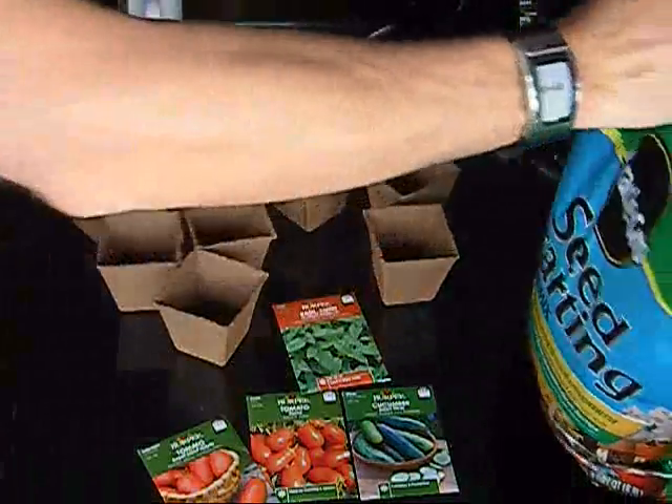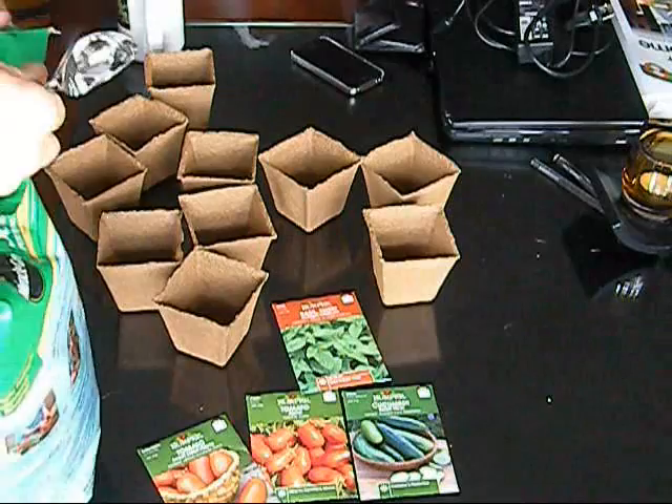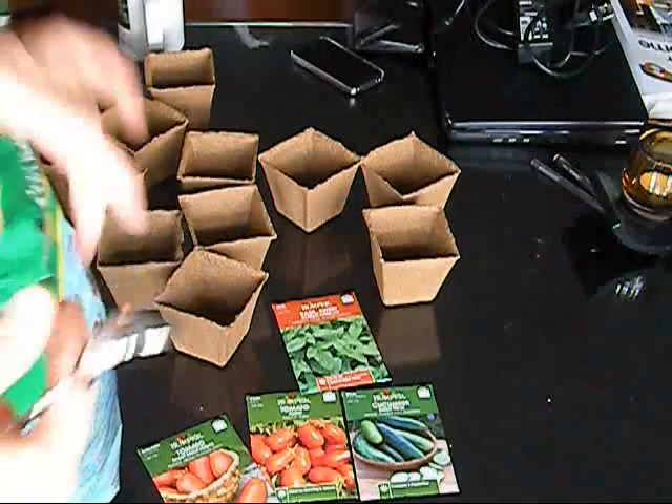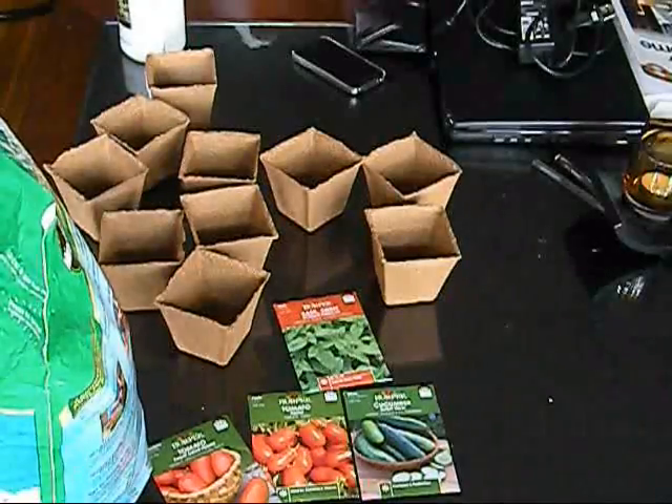Hey, what's up? It's me again. I just wanted to share with you my experience with my awesome garden. And not only did I plant tomatoes, but I planted cucumbers and basil, so take a look.